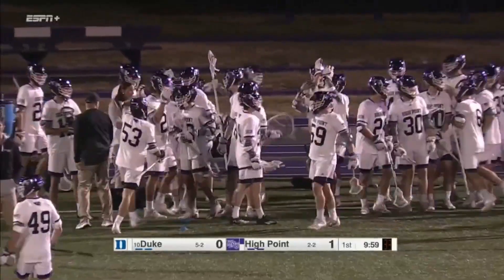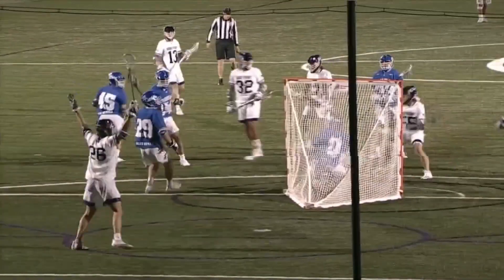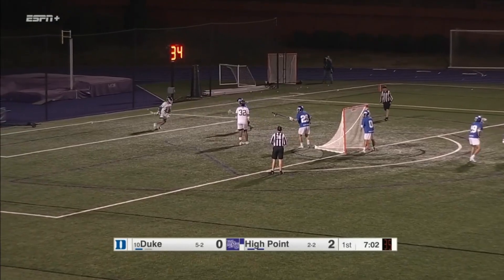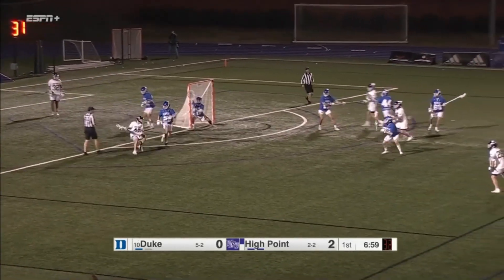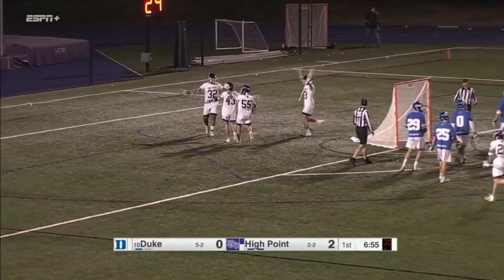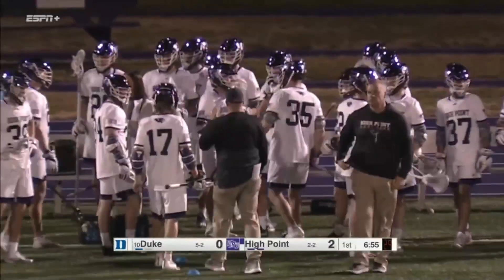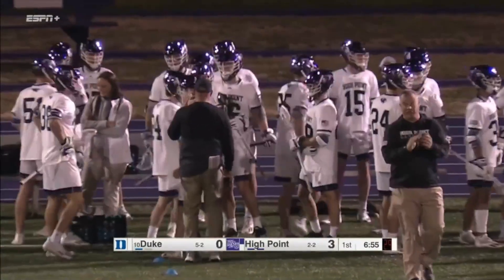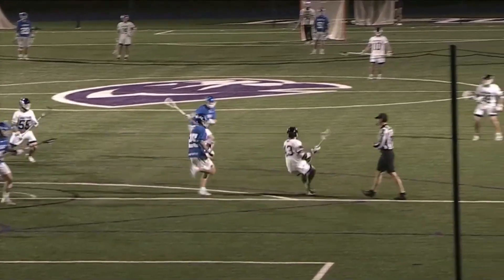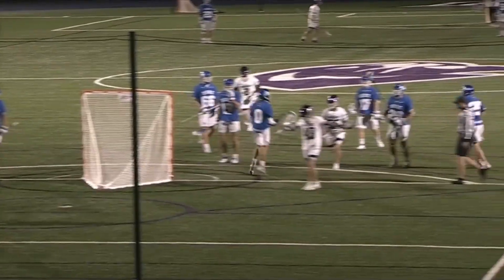Nolting took advantage of that — you see him on the ground there, running through a slide. Nine times out of ten Rizzo's gonna duck back to the inside. Rizzo finds the twine and High Point has a 3-0 lead. Nolting's not gonna get credit for that goal, but you see they are slow to slide off him — they don't want him to attack the back side, and it gives room to get underneath and bury that.